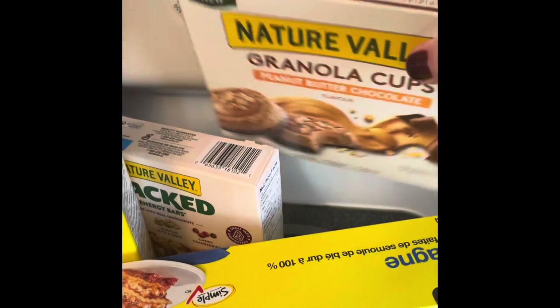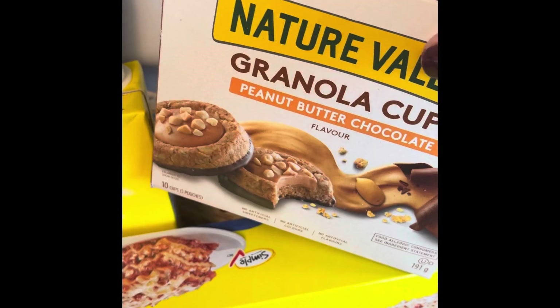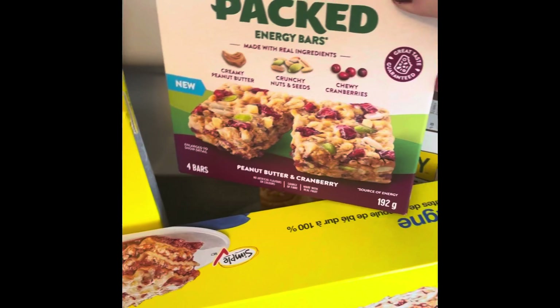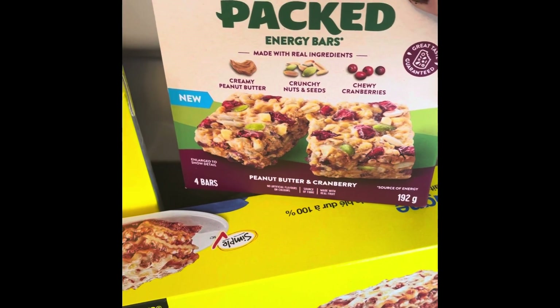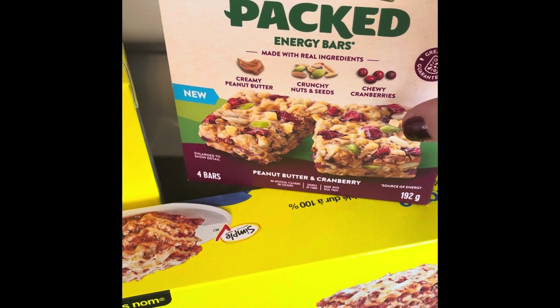I got two packages of these peanut butter chocolate granola cups — my son really likes these and he takes those to work. My husband is really liking these Nature Valley packed energy bars. I used to be able to get them in two different kinds; this one is with the cranberries and the other one is with blueberries.